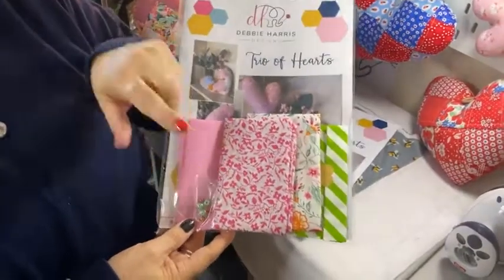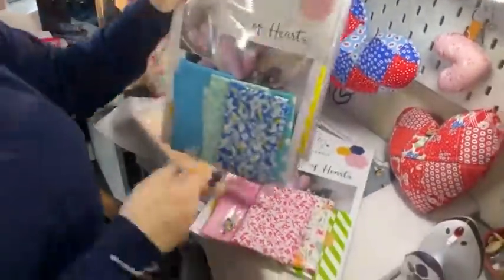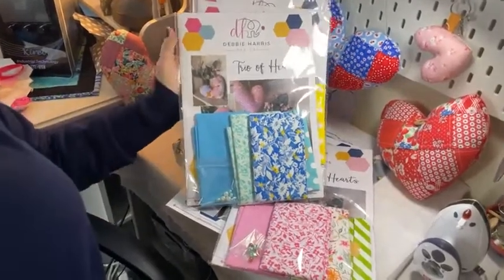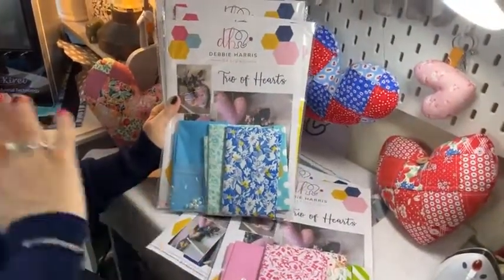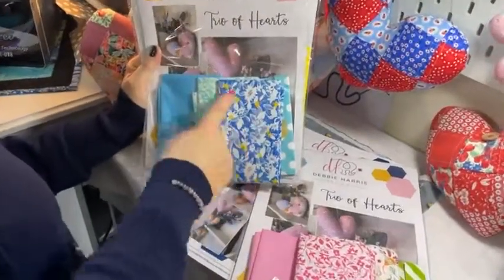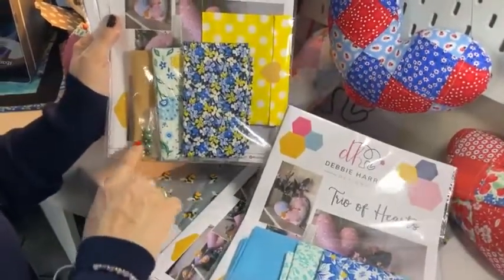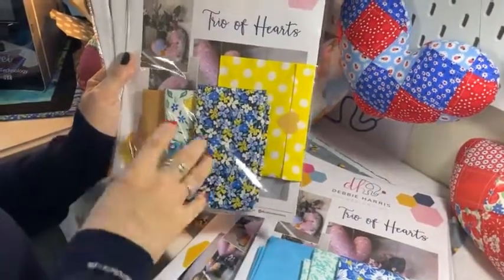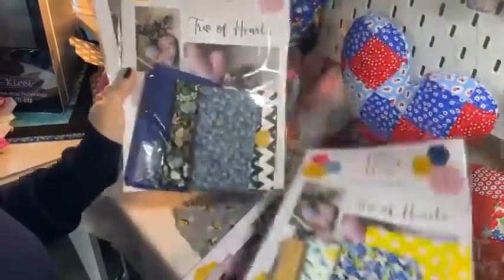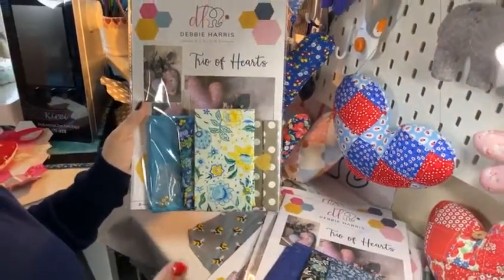Normally these kits are £14.99 but this week as our star buy they are £9.99 — a real bargain for three fat eighths of Liberty fabric. I've got a variety of colours; they don't come in set colourways particularly. They're from the Liberty Artist collection. Everything is coordinated — the greens, blues, yellows — and the beads match too. When I say random, I mean I've specially selected each kit, but there's a wide range of colourways.